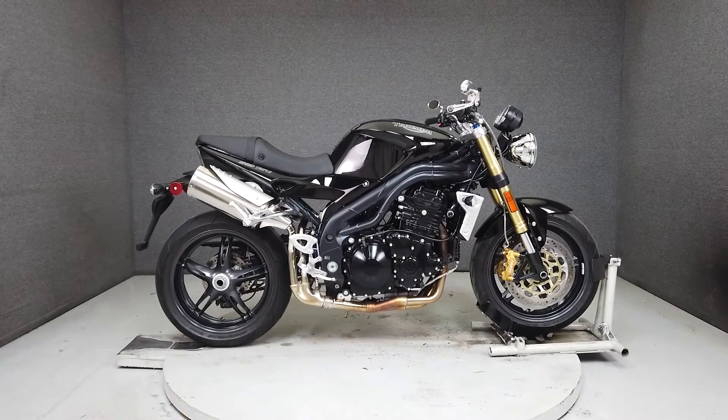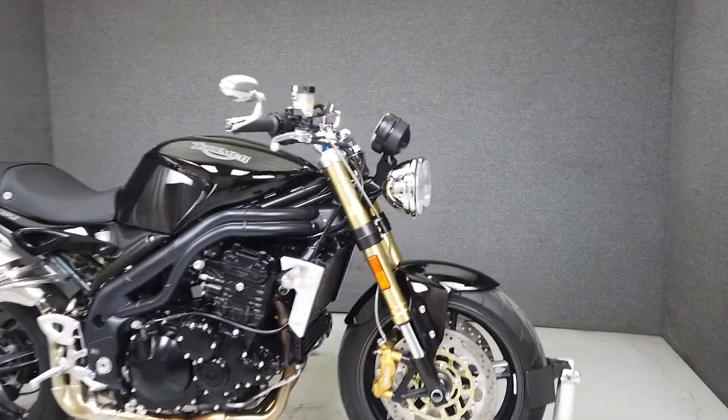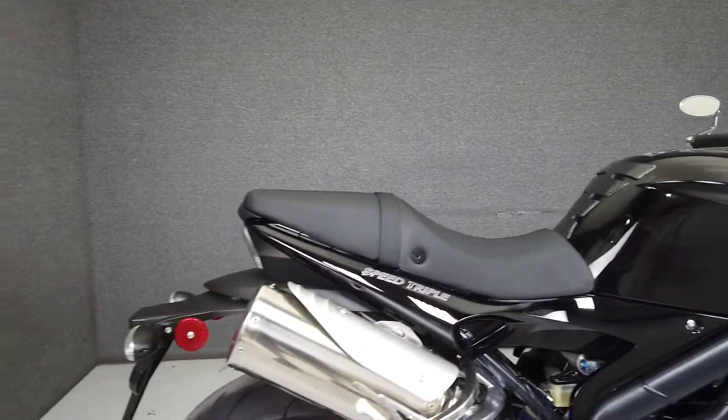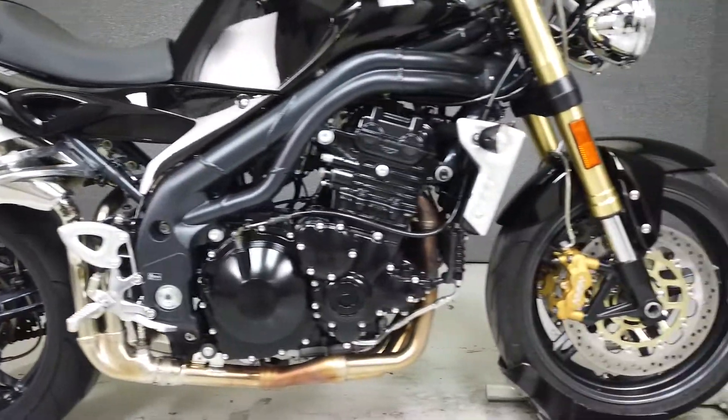Hey everyone, this is Keegan from National Powersports. This 2007 Triumph Speed Triple 1050 with 10,010 miles passes New Hampshire State Inspection and runs well. It's been lightly upgraded with bar-end mirrors and a tank pad.